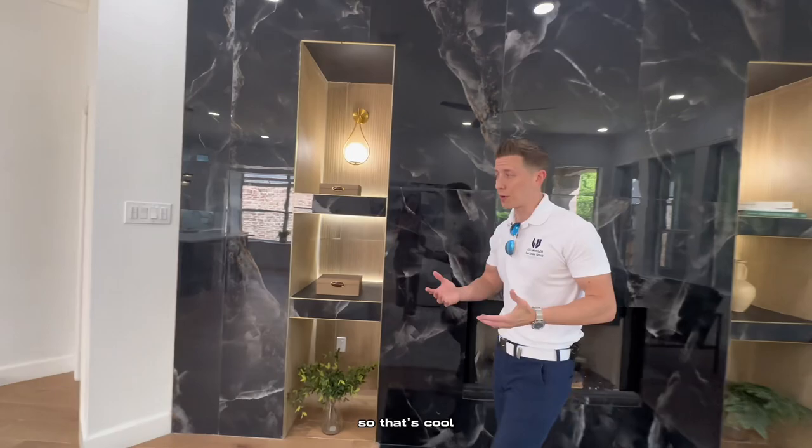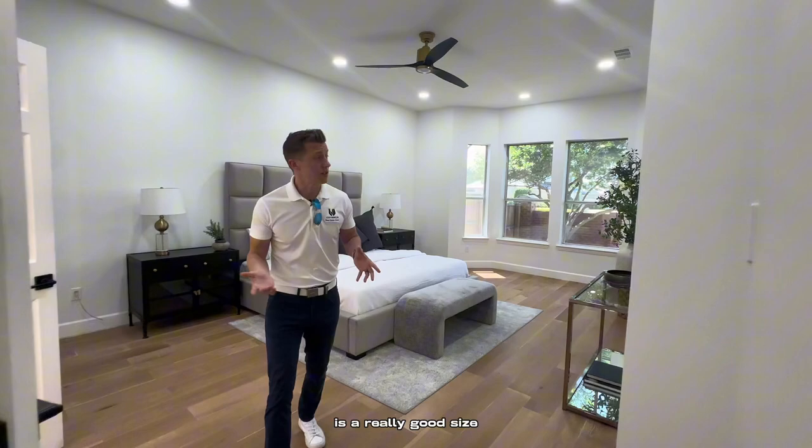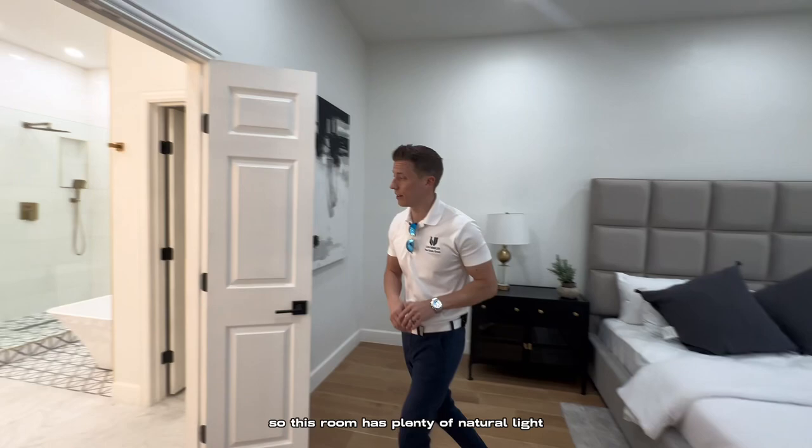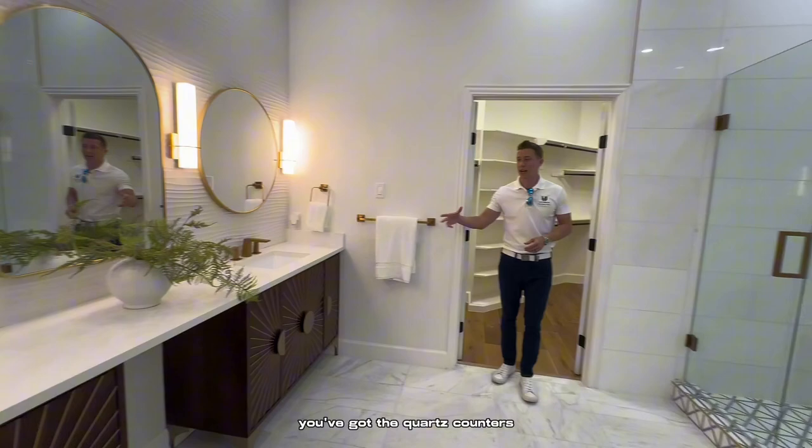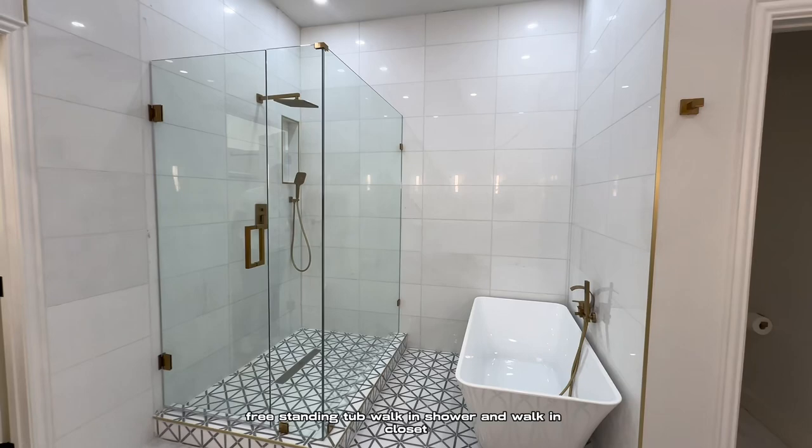So that's cool. The primary suite is a really good size, and you've got plenty of windows on the back, so this room has plenty of natural light. The bathroom and walk-in closet are similar size, but again, you're fully updated here. You've got quartz counters, just like in the kitchen and the other baths, dual vanities, freestanding tub, walk-in shower, and walk-in closet.